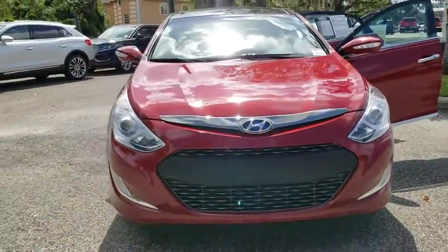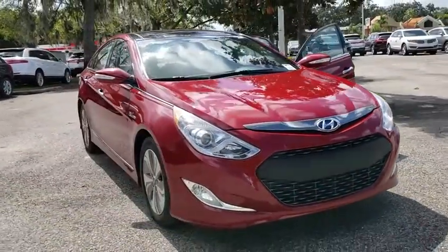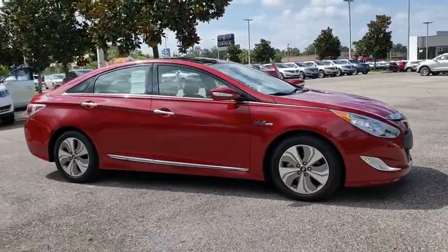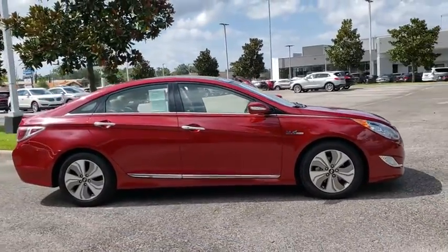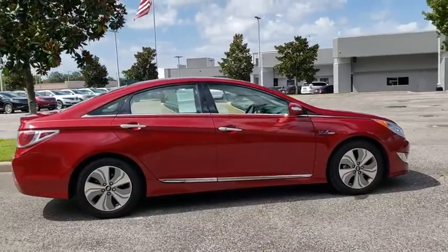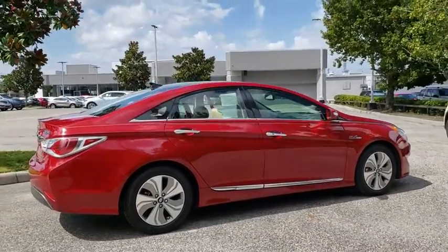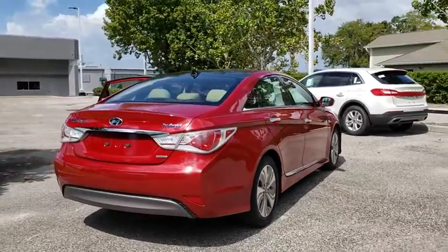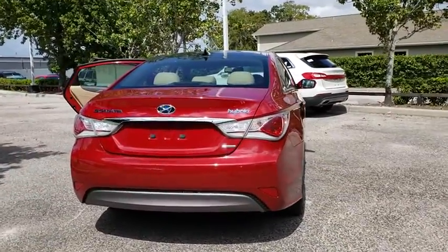The 2014 Hyundai Sonata Hybrid. This all-new hybrid has all the style and premiums you expect in a Sonata, along with 37 city, 39 highway MPG. And unlike other hybrids on the market, it uses a breakthrough lithium polymer battery pack, which runs cooler, lighter, and is shapeable for optimum packaging.